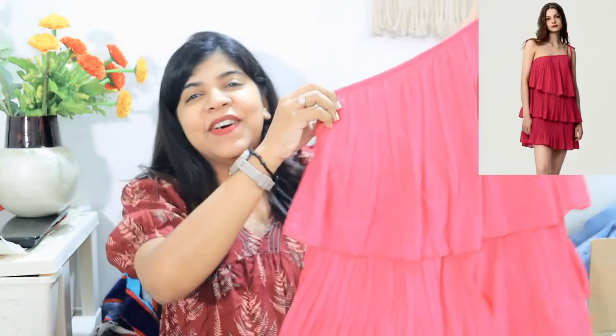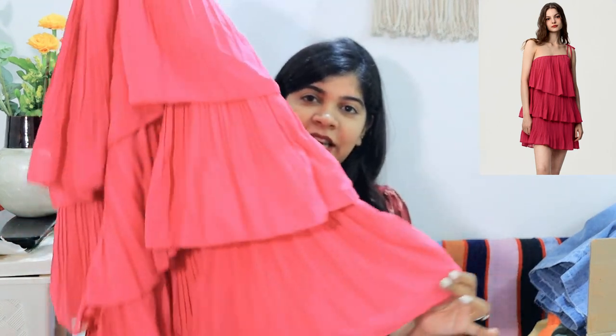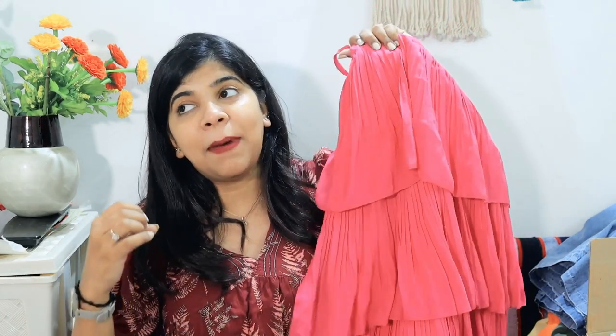When my mom saw this next dress she told me it looks like a small girl's dress! It is very cute but it is very short — it's basically a micro-mini one shoulder dress. I'm not sure when exactly I'll wear it, maybe when I travel abroad. But the color is so peppy and so good!